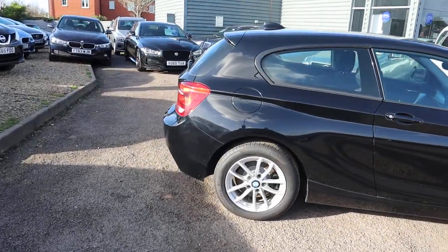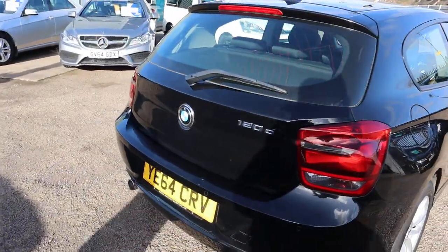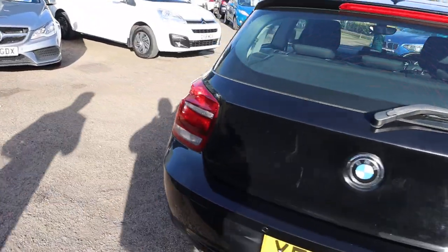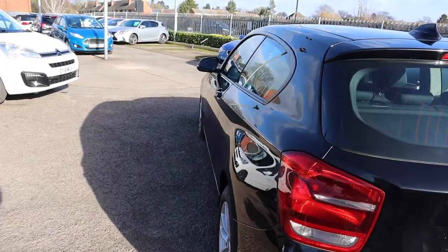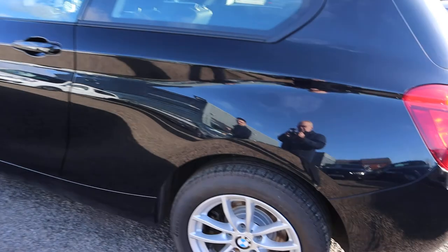This is the 2 litre diesel, it's done just over 70,000 miles, 20 pounds a year to tax, and it's nearly 70 miles to the gallon. It's also got your gorgeous BMW alloy wheels.